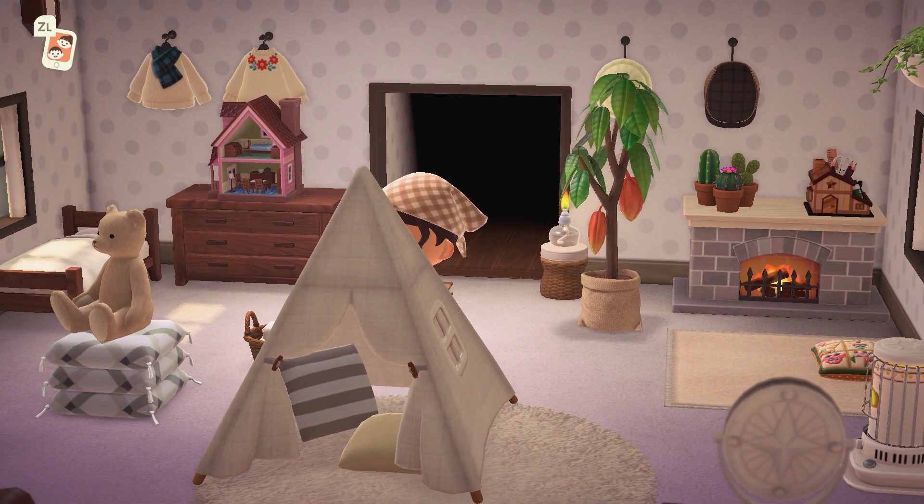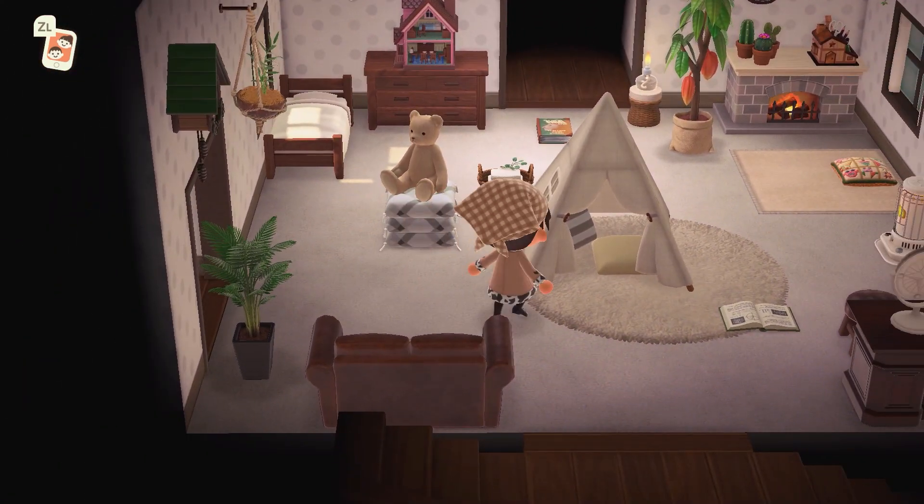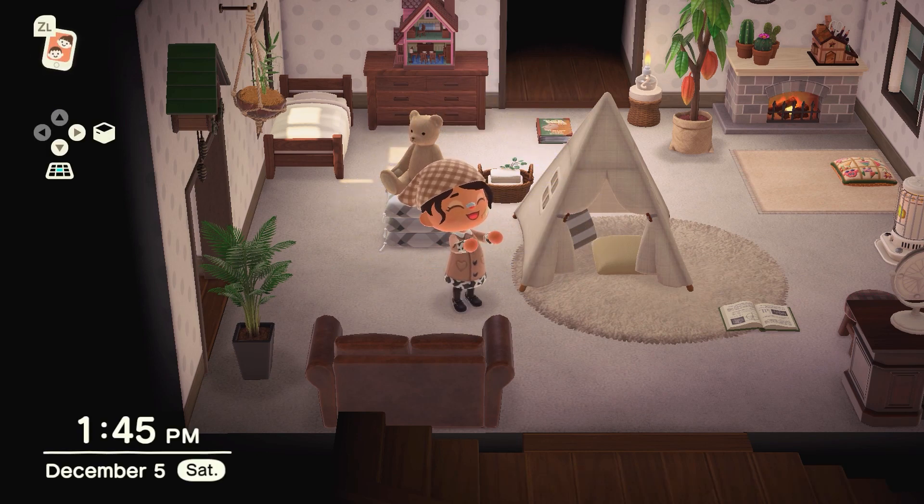Let me know if you also redo your room to kind of match with the seasons in game. I did that for fall — my upstairs room is actually still fall right now — and our main room now is winter. So I think I want to just switch it up every time a new season comes around.